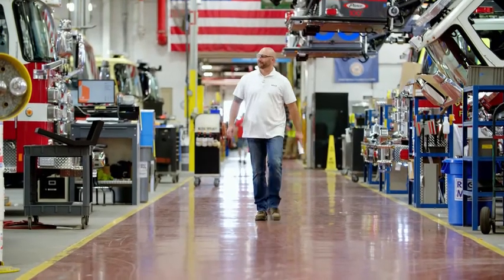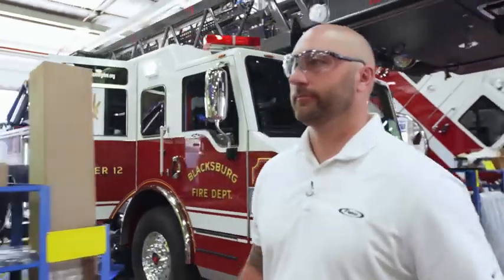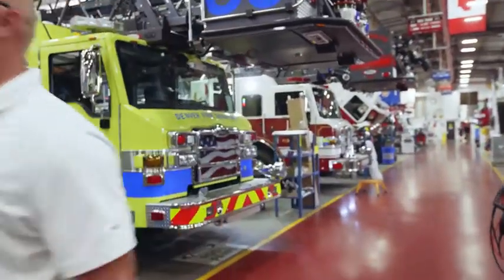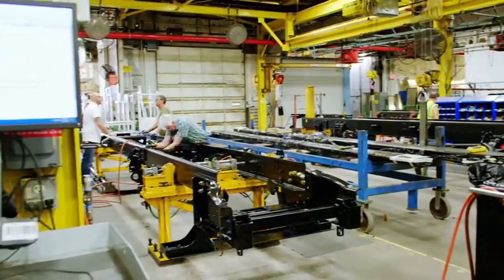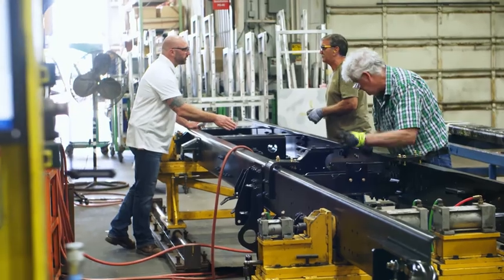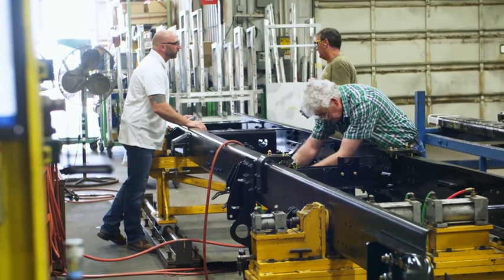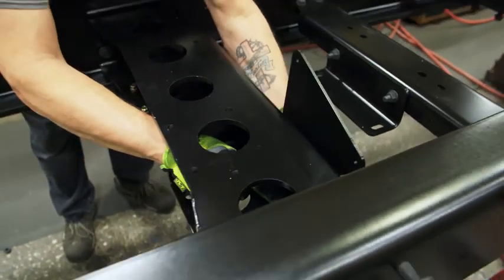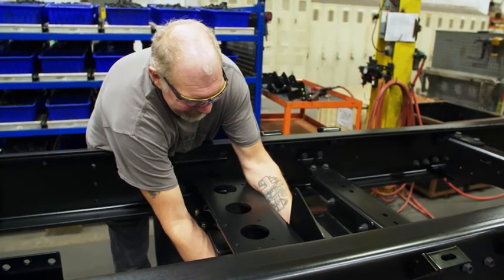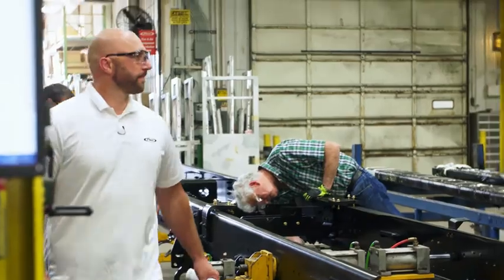Project manager Bill Kyle supervises production of the fire trucks. Each truck is custom designed by the client, so errors can creep in quickly, especially at the first stage — the chassis. Precision is vital here because it has to accommodate all of the Enforcer's components. If the assemblers don't stick to the dimensions, the entire production will fail.